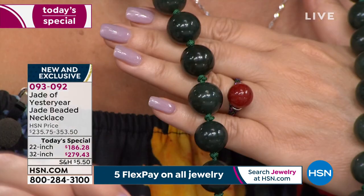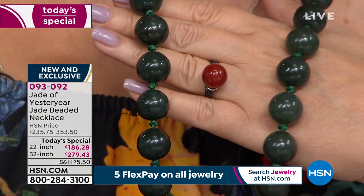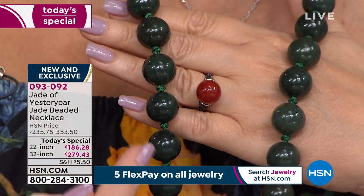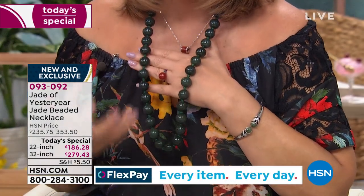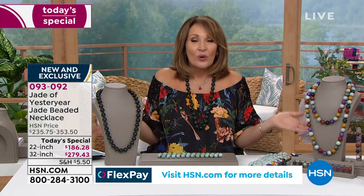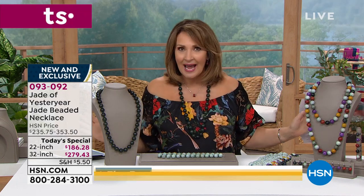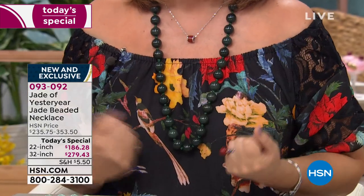Nephrite jade — the Hotan jade. I'm probably saying that wrong; we'll have Stella remind us. But when you read about jade, they talk about the ancient mining area where it was originally discovered. This is where the love of jade started — for thousands of years in Asia — right here from this mining area. That's why we're excited about it. It's a true collector's piece, and we're selling it for $279, in 32 inches, 18 millimeter, completely natural.